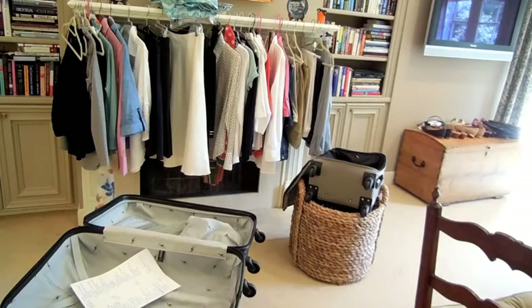Hey everybody, it's Priscilla of Weekend in Paris. I'm getting ready to go on my next trip — I can't wait. What I do in advance is I line everything up and decide what I'm going to wear. Then I pull out the two suitcases that I think work best and lay it all out. Now I'm going to show you what I think is the preferred way to pack.